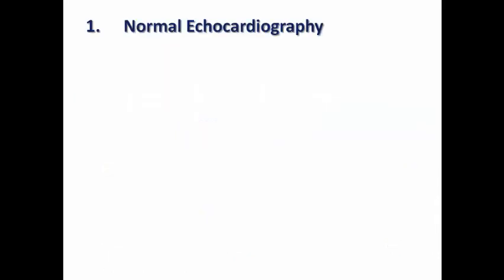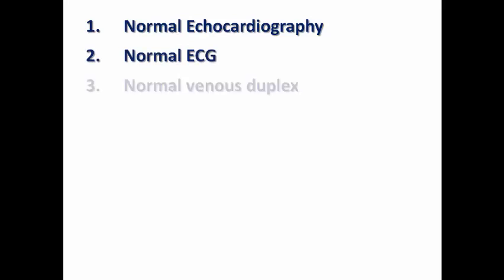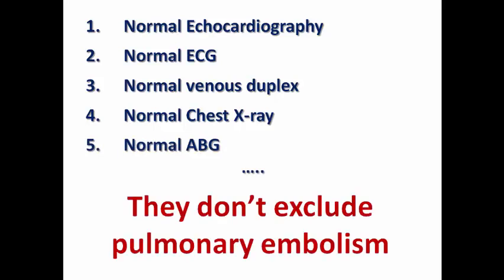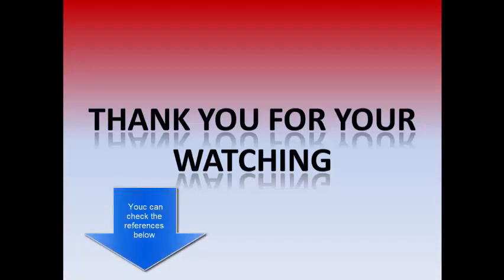This brings us to the fact that a normal echo, normal ECG, normal venous duplex, normal chest X-ray, and normal ABG all do not exclude pulmonary embolism. Thank you very much for watching this video and wait for the next Cardiac Delusion. I'll see you soon.